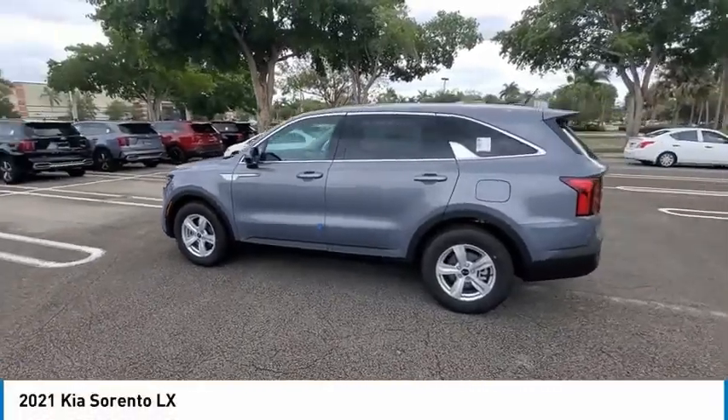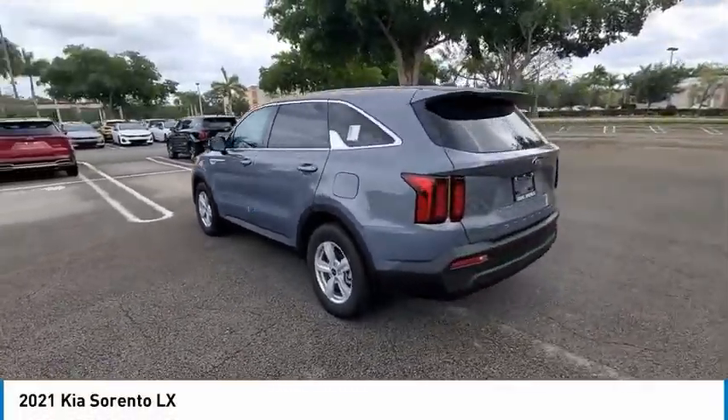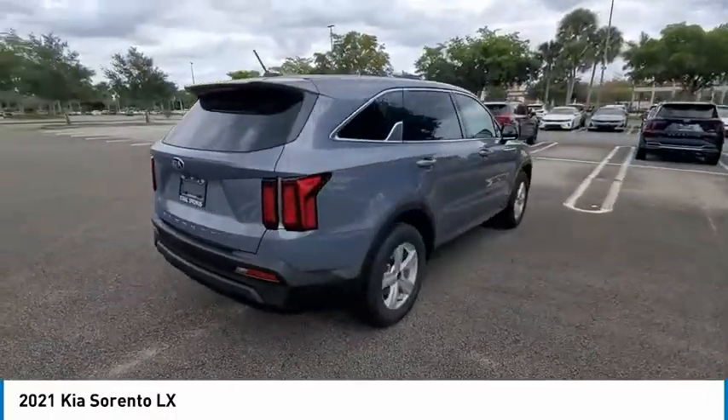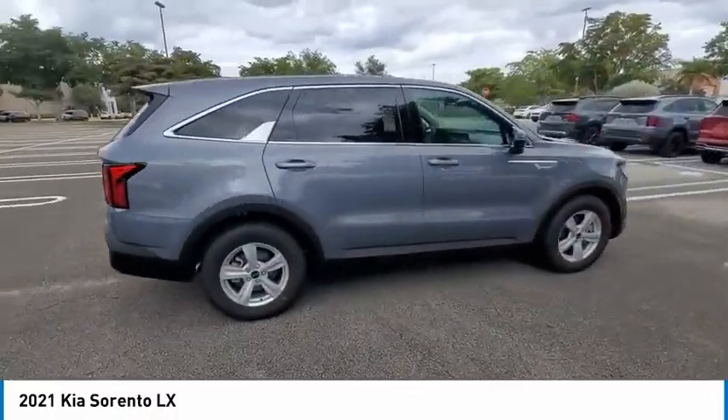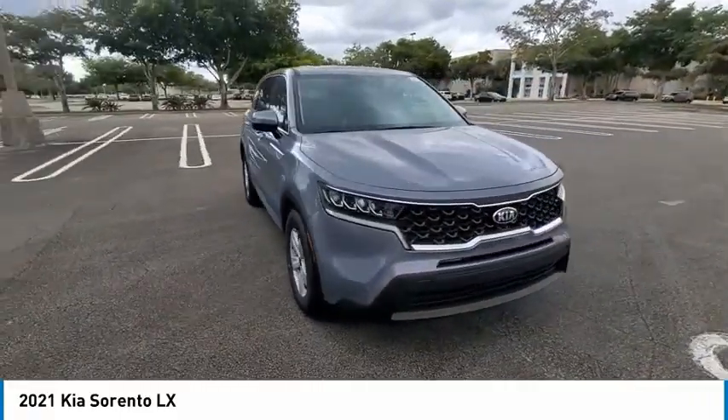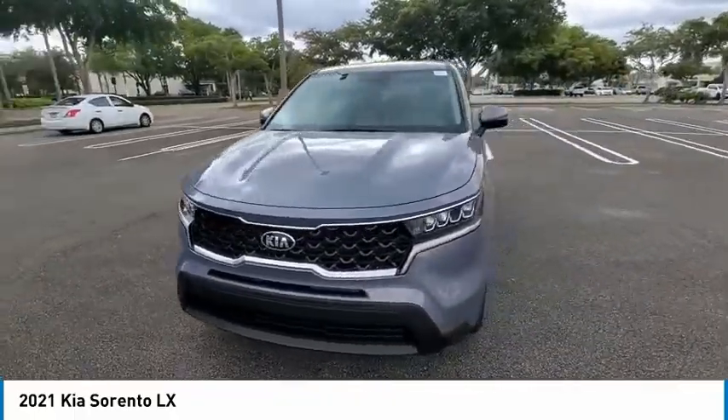Stop by and take a look at the 2021 Sorento. The Kia Sorento is a comfortable riding, powerful, compact SUV loaded with impressive standard features. Take one look at its stylish, sleek design and you'll want to cross over to a Sorento.